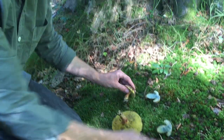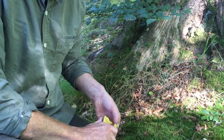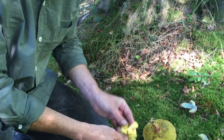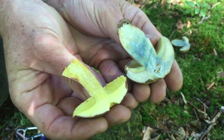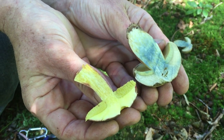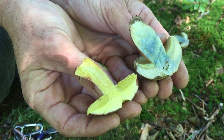Now if I cut the chrysenteron, the Red Cracked Bolete, in half, you'll see something very different — just to give you a comparison between the two. The flesh is more yellow and we're not seeing any discernible blue staining at all.